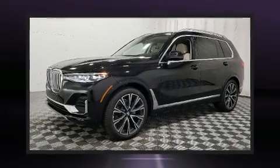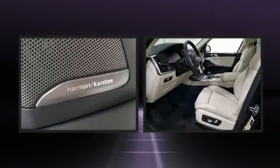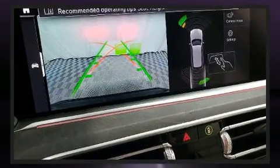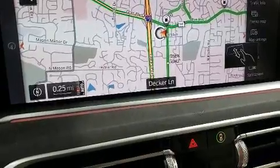Come test drive this 2020 BMW X7. Under the hood you'll find a six-cylinder engine with more than 300 horsepower. Load-leveling rear suspension maintains a comfortable ride. Turbocharger technology provides forced air induction, enhancing performance while preserving fuel economy.